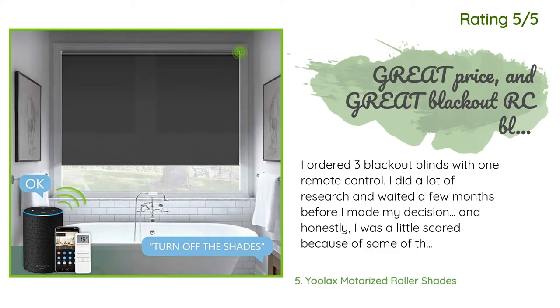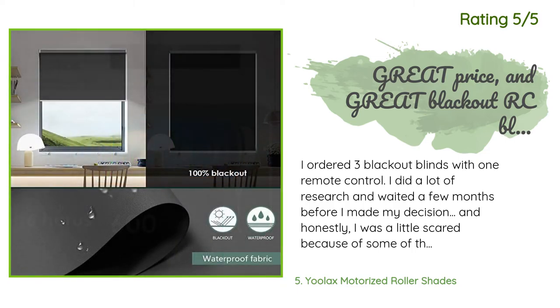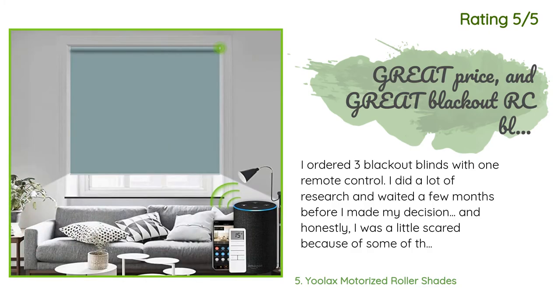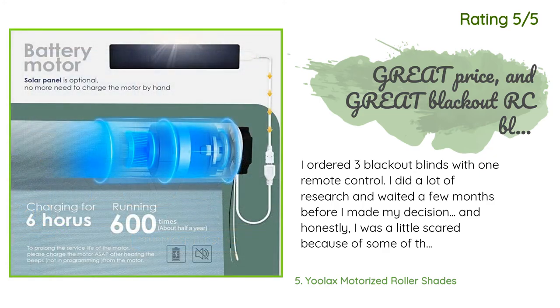Another happy customer said: I ordered three blackout blinds with one remote control. I did a lot of research and waited a few months before making my decision — I was a little scared because of some reviews. But this product is amazing for the money. Installation took less than 10 minutes per window and it is a great blackout. We use them on large picture windows in our high-ceiling stairwell where the sun blares in from 6 a.m. to 3 p.m., and now I can't wait to see how much we save.